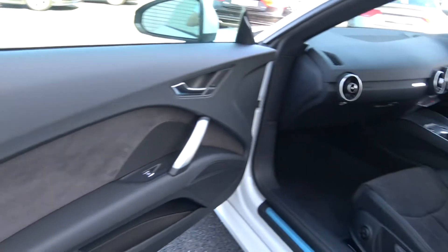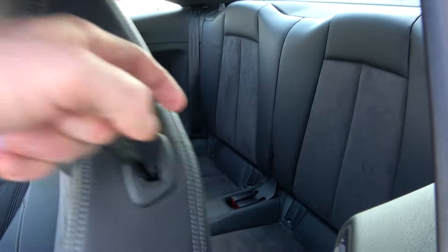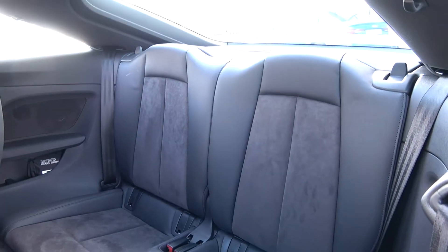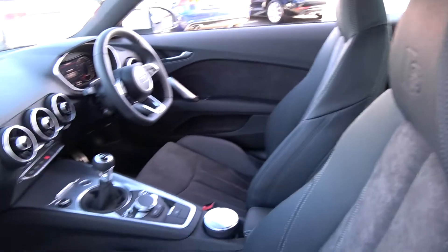Continuing to the interior on offer to the rear, again spacious ample leg and headroom also on offer for your rear passengers. We have your ISOFIX points in place as part of your standard safety features, and your seats will split and fold 50-50. Again vehicle offered in showroom condition throughout.